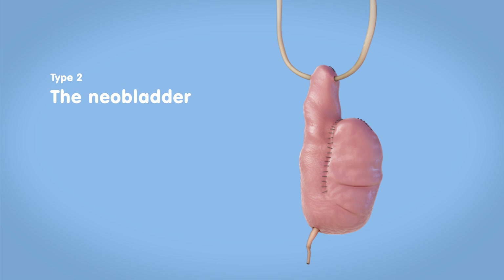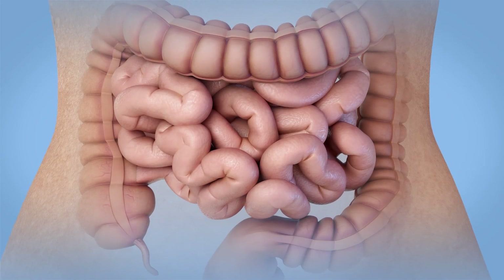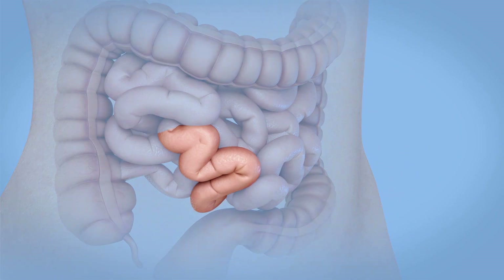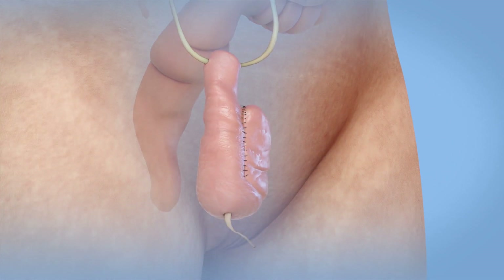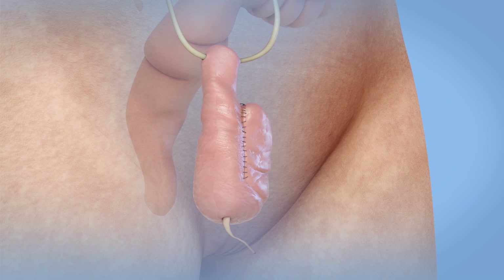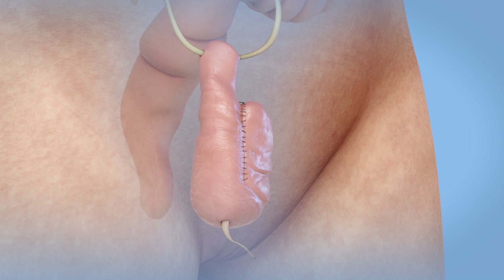Type 2: the neobladder. A neobladder, or new bladder, is a pouch created from a portion of your intestines to store urine inside your body. The ureters are connected to one end of the neobladder, and the urethra connects to the other end, just like in your original bladder. You will pass urine through the urethra.